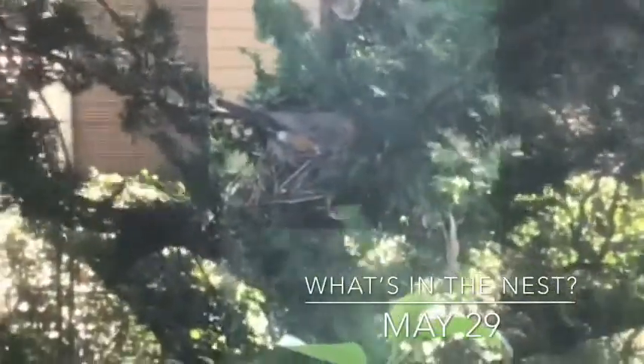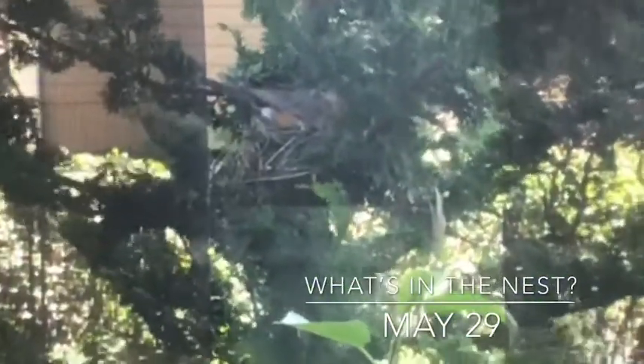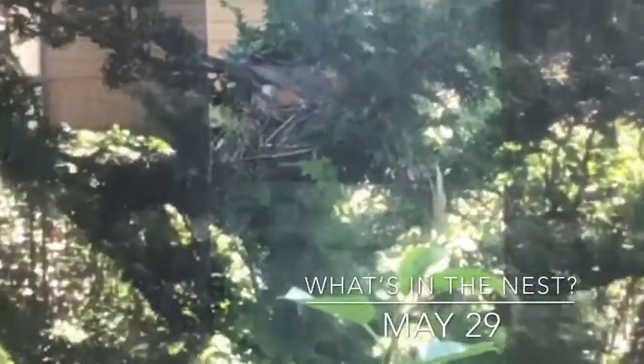Remember back on Earth Day when we were looking for a nest — we had a found nest. That robin has come back.